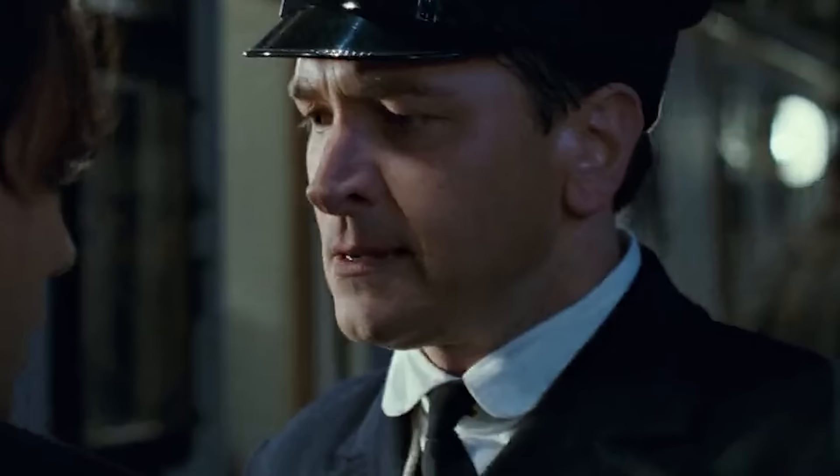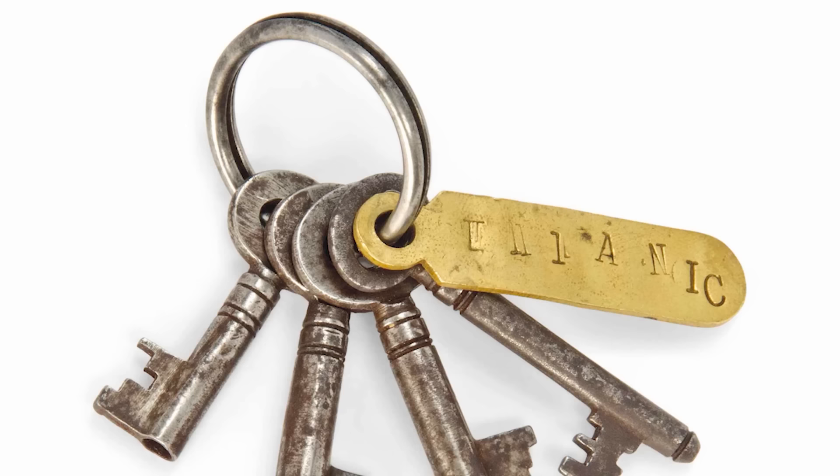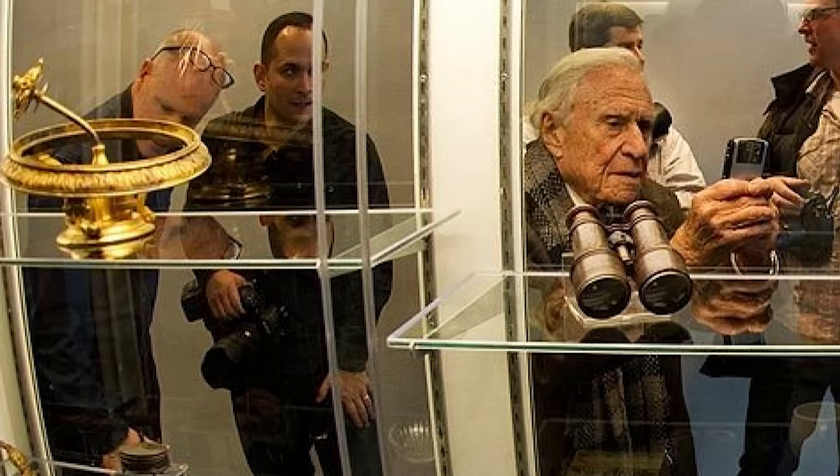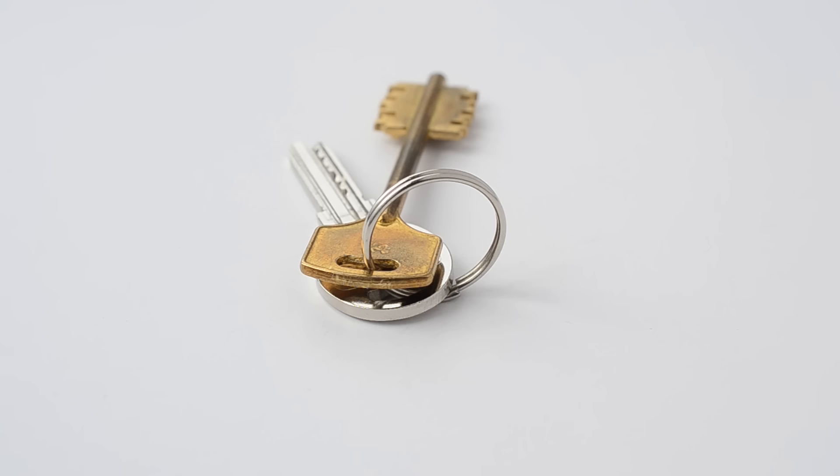The keys' importance persisted as they were handed down through the generations. Each new owner connected with their tale of bravery and tenacity. They eventually ended up in the hands of a private collector, further safeguarding their historical significance. In 2016, an auction for a Titanic locker key brought in the astounding sum of $100,000.